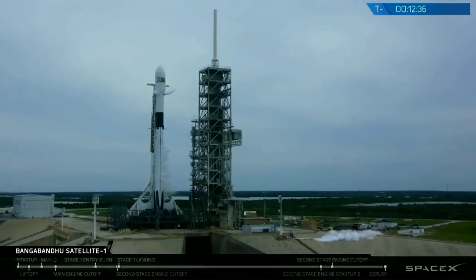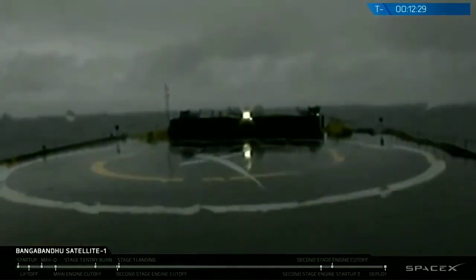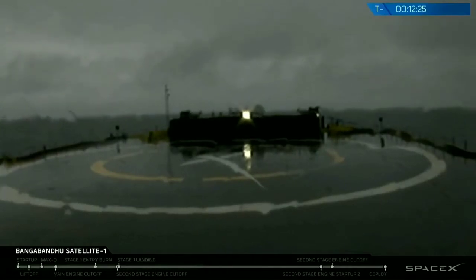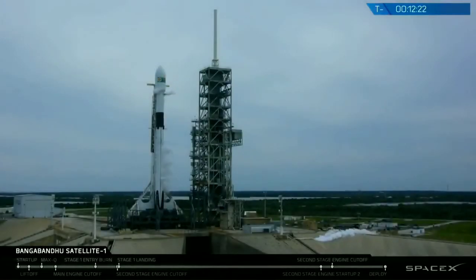We're also planning on recovering the first stage of today's Falcon 9. The drone ship, Of Course I Still Love You, is currently holding position 340 nautical miles southeast of Kennedy Space Center. After stage separation around T-plus two and a half minutes or so, we should be bringing you live coverage on its way back down.